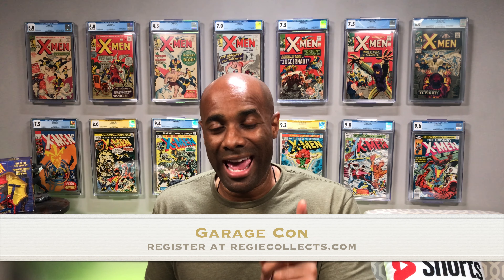Reggie here and I want to welcome you to another one of my videos. In this video we are going to take a look at some awesome comics that have shown up here from CGC and every single one of these books is high grade. Most of them will actually be sold on my website reggiecollects.com at GarageCon on November 11th or on Whatnot at a later date. So definitely stay tuned for those opportunities. Some of these books may actually stay in the collection.